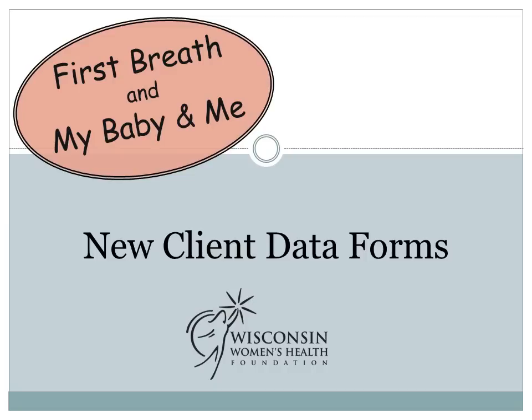Hi! In this video, I'm going to talk to you about the new combined First Breath and My Baby and Me data forms. These forms are new to everyone. Unless you were at the statewide meeting this year, you probably have not seen them yet. But for those of you who have been using the combined data forms, these are going to look very familiar. However, there are still some changes that we have made that you should notice. We are going to use this video to explain some of the changes we've made and hopefully answer some questions that you might have.